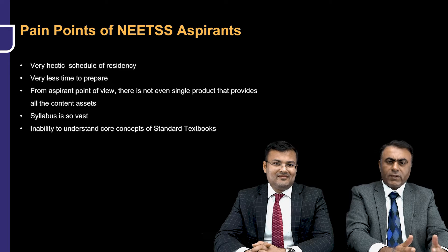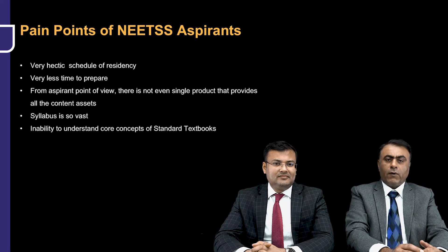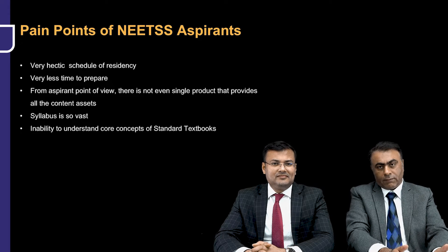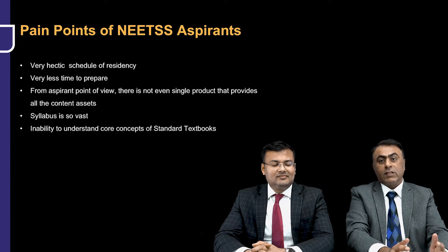You have a lot of duties to do, a thesis to write, a lot of presentations for college to prepare for. So the time for preparation of NEET SS is pretty less. And from a NEET SS aspirant's point of view, there's no product which provides all content assets. It is only PrepLadder which is providing a very comprehensive NEET SS program where, along with the video lectures, you have complete notes, a question bank, and treasures as well.